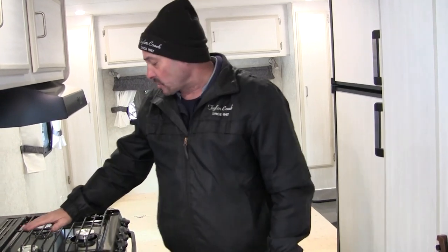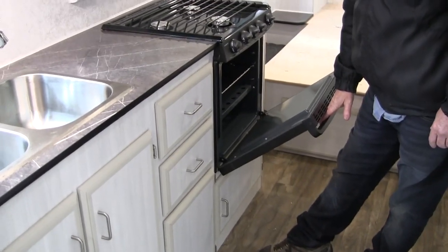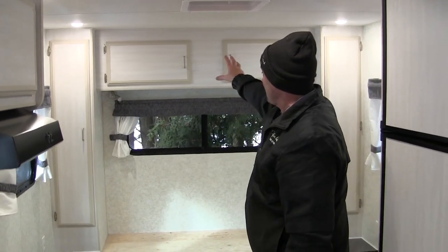From there, they've just gone with our traditional three-burner cooktop. We've got our 21-inch oven in it, and in the back here, they've got a walk-around queen with a closet on either side with a cupboard up above.